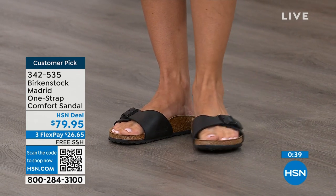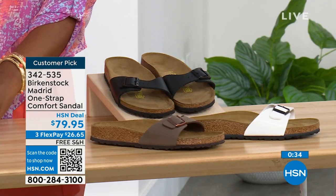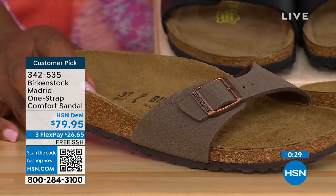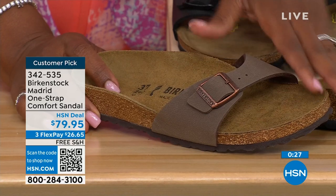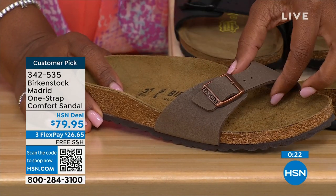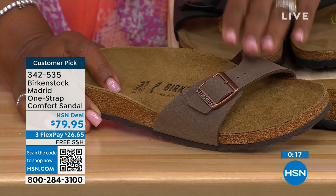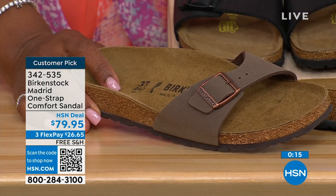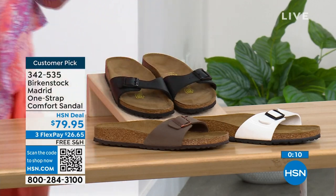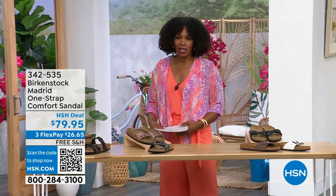In black we're well-stocked; in White we're pretty good on sizes; in Mocha we only have size seven, eight, and nine left. Mocha always goes first — it's very neutral, just kind of disappears on your foot and goes with anything. The item number is 342-535.